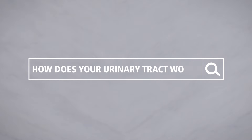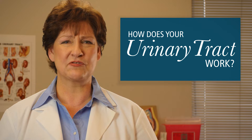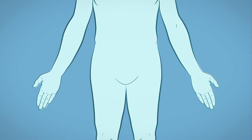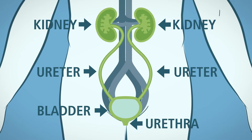How does your urinary tract work? Your urinary tract is your body's drainage system, filtering out waste and other substances that your body doesn't need. These toxins and substances leave your body in the form of urine. Going to the bathroom requires all parts of the urinary tract to work together in the correct order. The urinary tract consists of two kidneys, two ureters, the bladder, and the urethra.